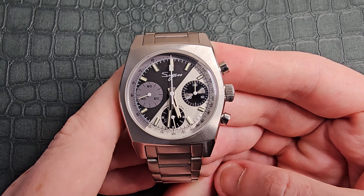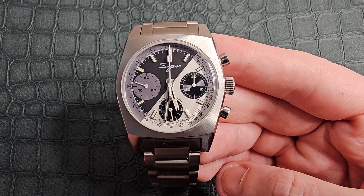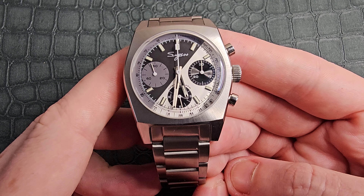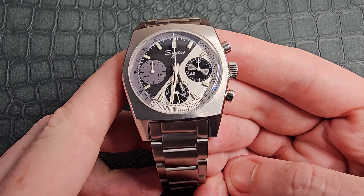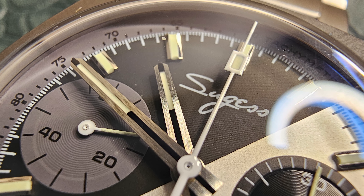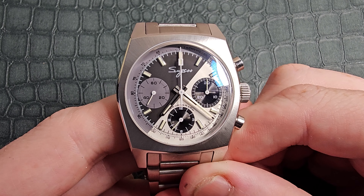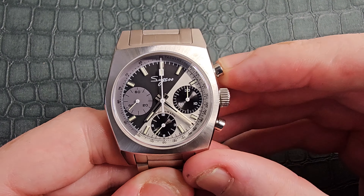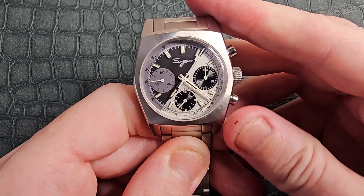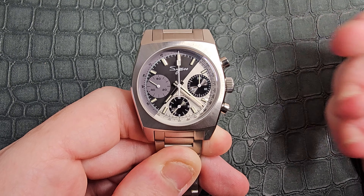Down at six o'clock we have the 12-hour indicator — I'll get back to that later. 'Chronograph' is printed above the six o'clock sub-dial and 'Sugess' is printed at 12 o'clock. The gray accents on the black side and black accents on the white side really make this watch stand out. We have applied indices throughout and a simple sword-style handset, broken up across the black and white sections and brushed on the outer edge. The dial is finished by a paddle-style star white chronograph hand that sweeps beautifully around the dial.